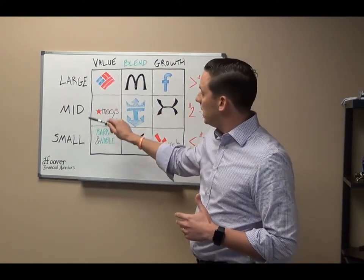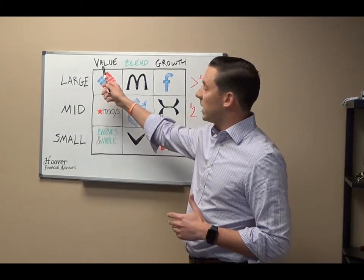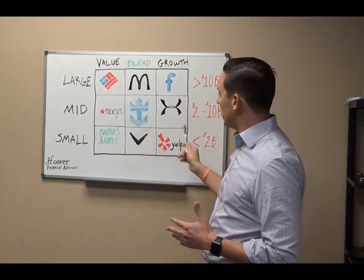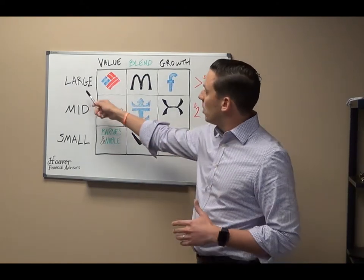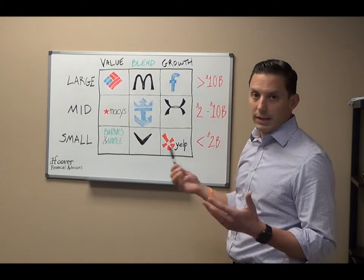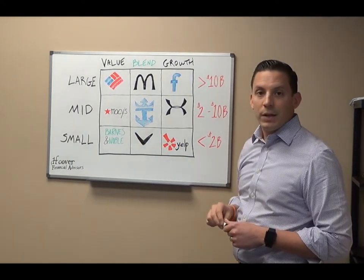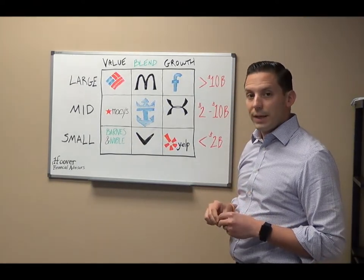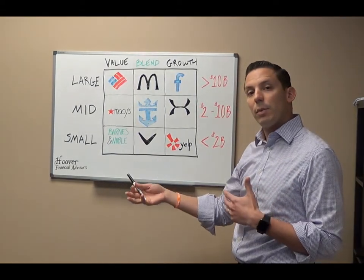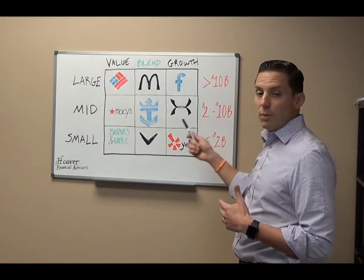We have large, medium, and small cap companies with characteristics that are either value, blend, or growth. We have some examples in their respective style boxes. A large cap company is determined by their market capitalization. Market capitalization is a fancy way of talking about how large a company is. Take all the outstanding shares of common stock, multiply it by their current market price and you have their market cap.